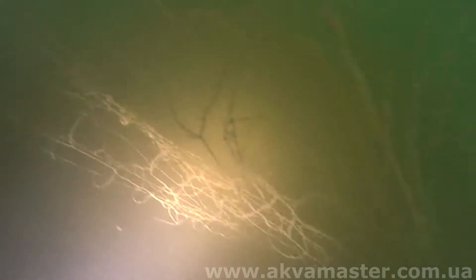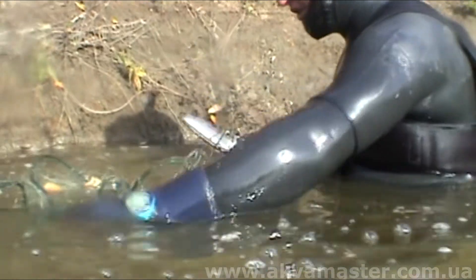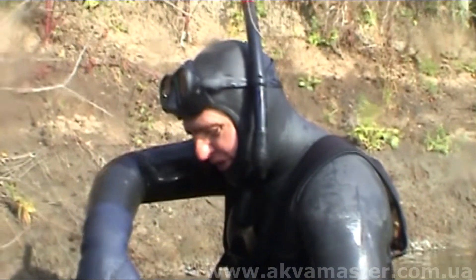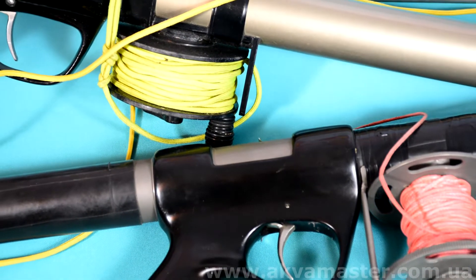Второй важнейший элемент — это нож. За коряги цепляется не только рыба, но и всяческие рыболовные снасти, поэтому нож, а лучше два, в обязательном порядке должен быть в вашем распоряжении и при необходимости должен спасти вам жизнь. Нож должен быть — это главное.